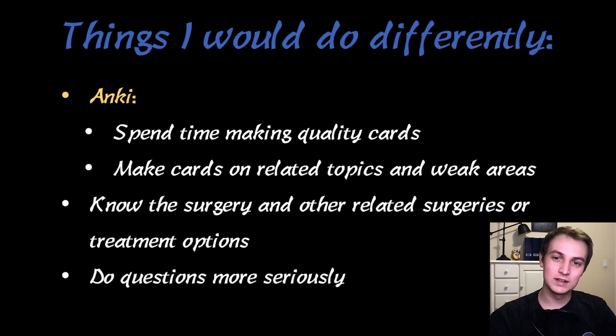The other thing is do questions more seriously. You're tired, it's harder compared to the Step 1 time period, but I would have tried to focus a little more. On AMBOSS there's an undo button — I'd click an answer, then realize I hadn't read the question, hit undo, and go back. Don't do that. I realized as I was going through that it was costing me.